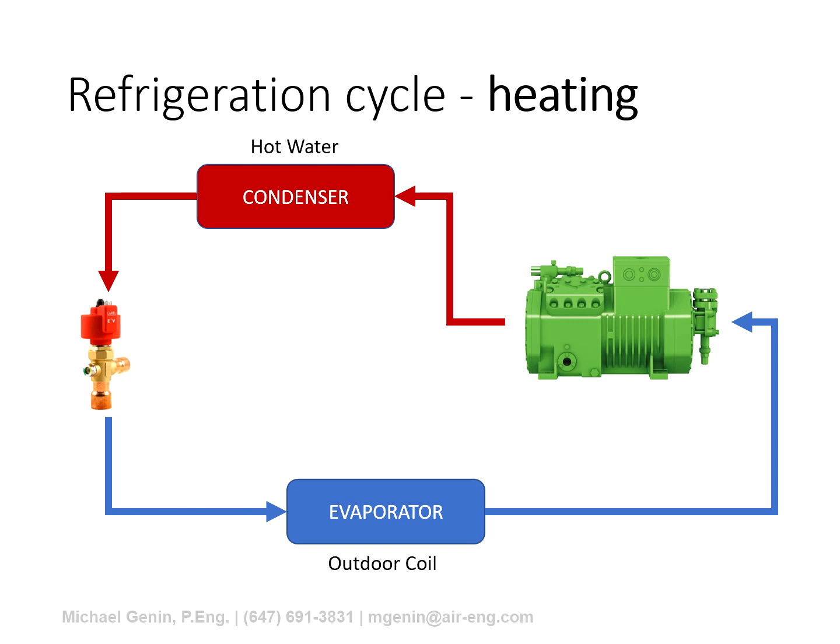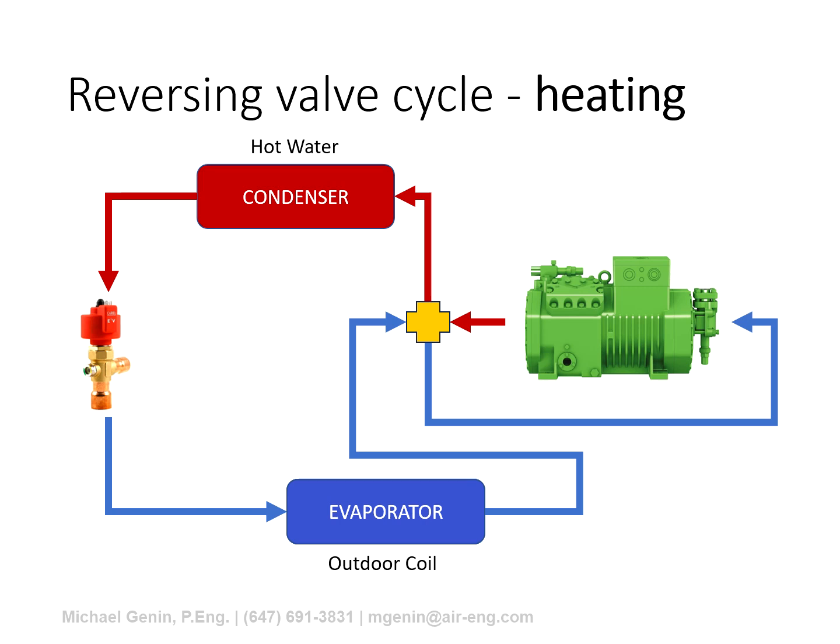Now let's talk about the defrost cycle — the Achilles heel of air source heating. A typical refrigeration cycle includes a compressor, condenser, expansion valve, and evaporator. In this application, the evaporator is the outdoor air coil and the condenser generates the hot water needed for the building. In a conventional air source heat pump, a reversing valve is installed, allowing the unit to operate in heating mode where the hot gas discharge is diverted to the condenser to produce hot water and compressor suction comes from the outdoor coil.